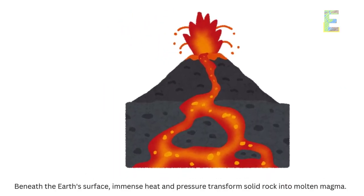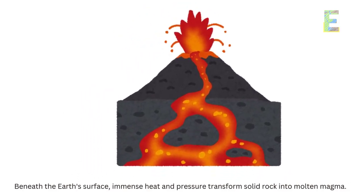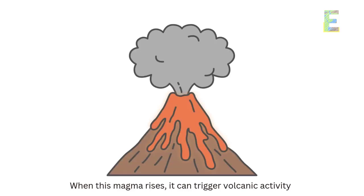Beneath the Earth's surface, immense heat and pressure transforms solid rock into molten magma. When this magma rises, it can trigger volcanic activity.